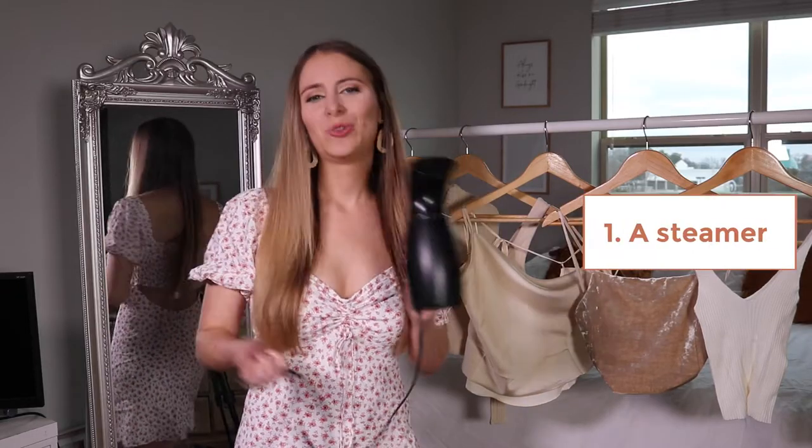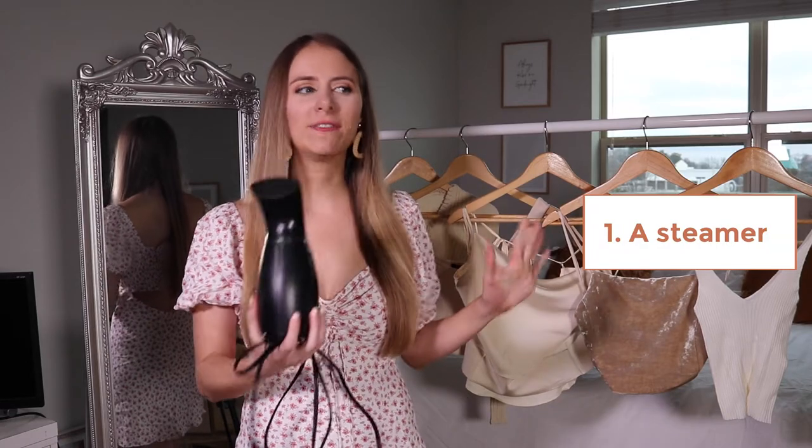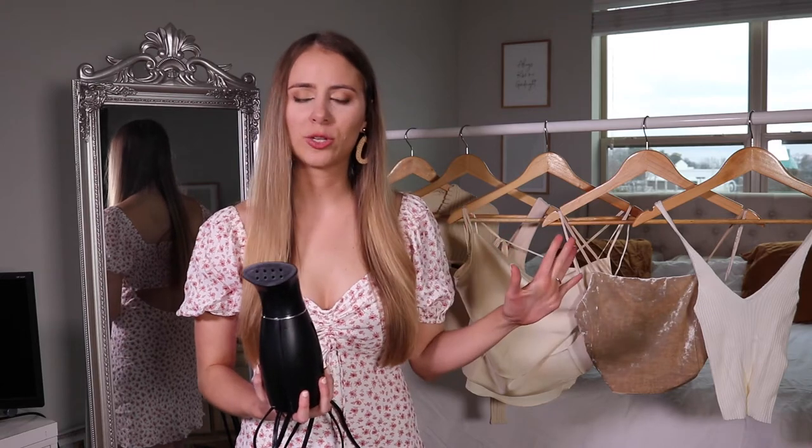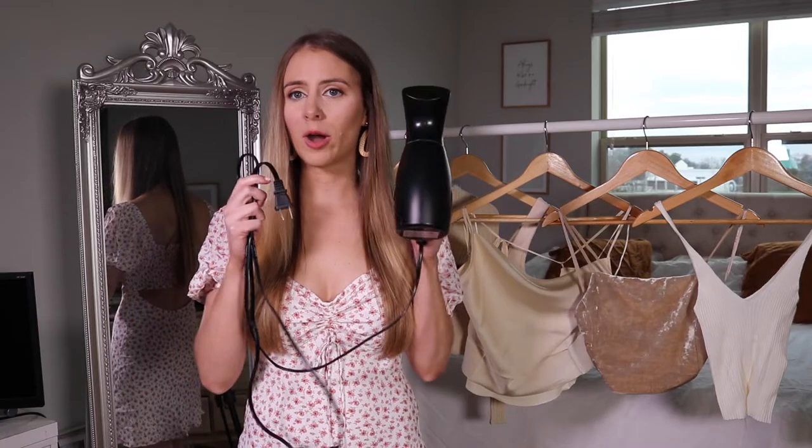So the first item for today is the steamer. This item will save the day in so many scenarios — let's say you are at a photo shoot, you grabbed a bunch of random products and you realize that two of them are super wrinkly and you do not want to shoot them like that. Pull out this guy, bring it to your photo shoot, quickly steam those two products, put water in it — it's super simple and you're good to go.